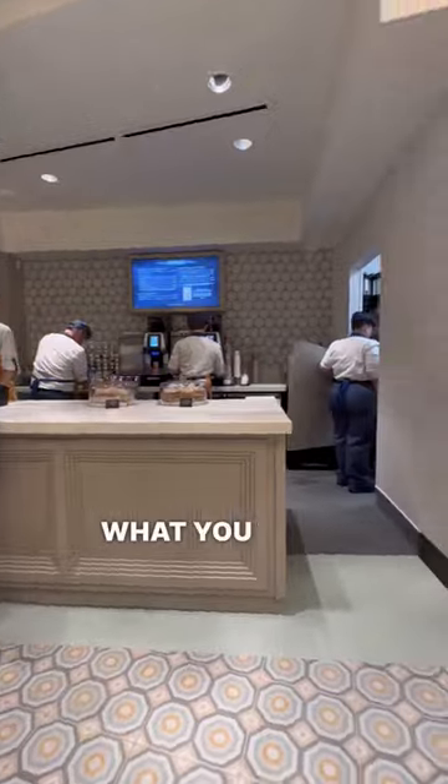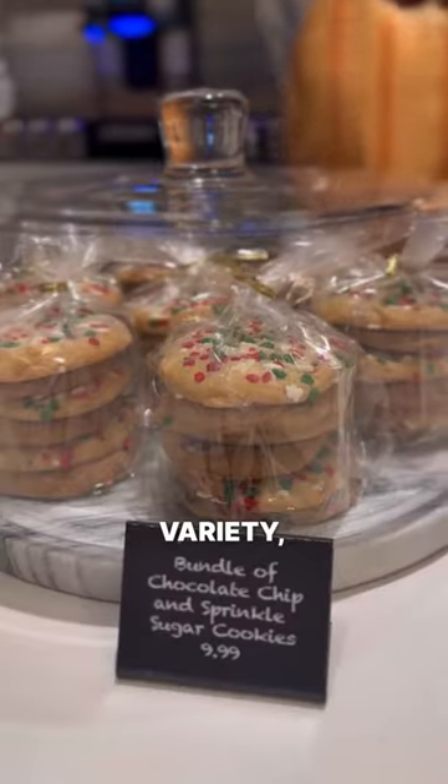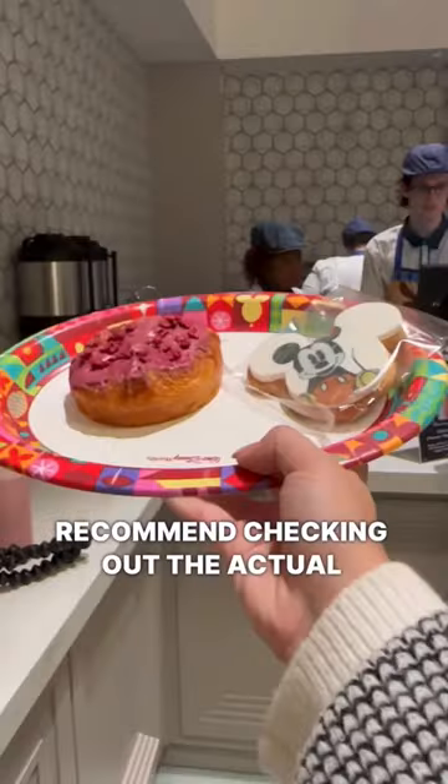Here's a peek into the interior — let us know what you think about it. There are a few pastries but definitely nothing crazy. If you're looking for a wider variety, we'd definitely recommend checking out the actual Boardwalk.